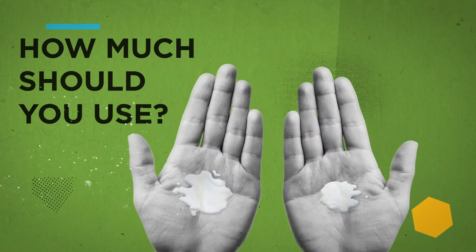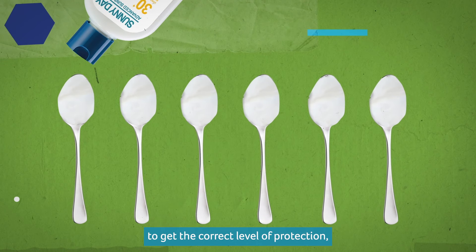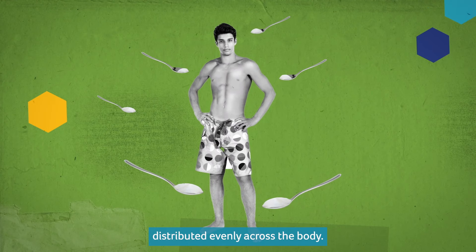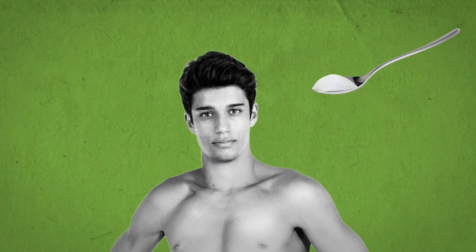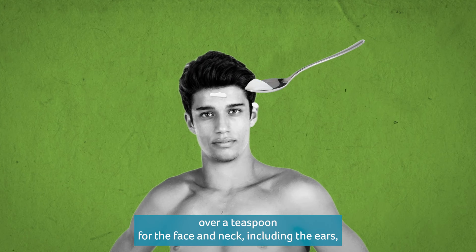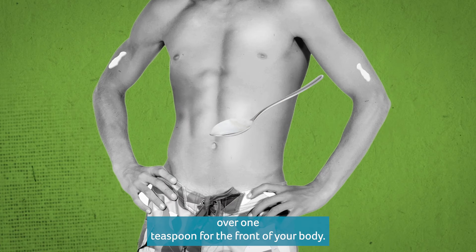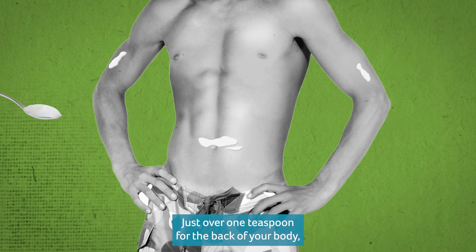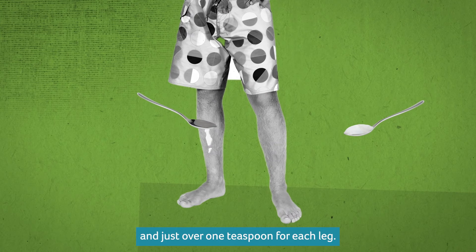How much should you use? You should use at least six full teaspoons of sunscreen to get the correct level of protection. Distribute it evenly across the body — that's over half a teaspoon for each arm, over a teaspoon for the face and neck including the ears, just over one teaspoon for the front of your body, just over one teaspoon for the back of your body, and just over one teaspoon for each leg.